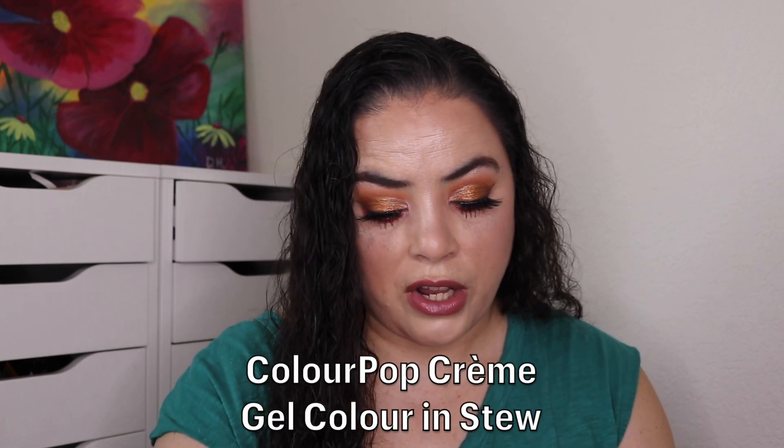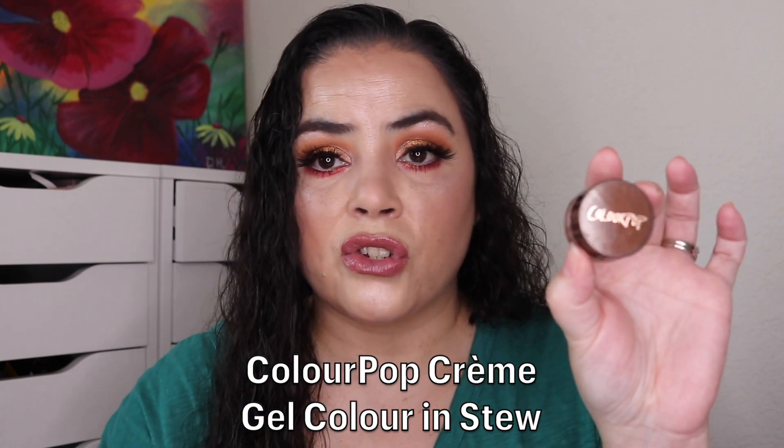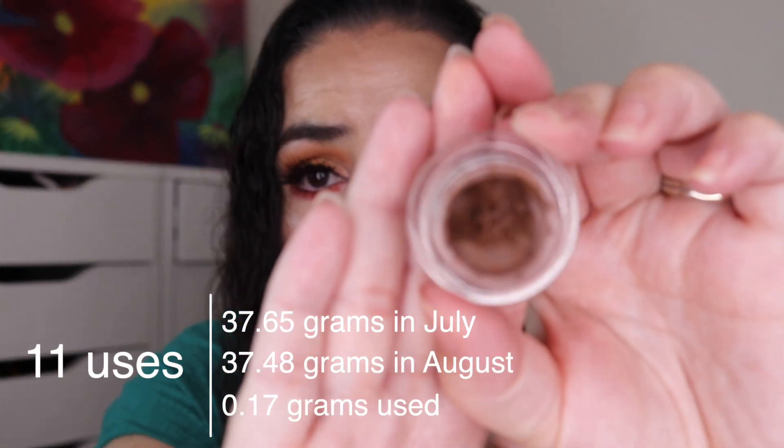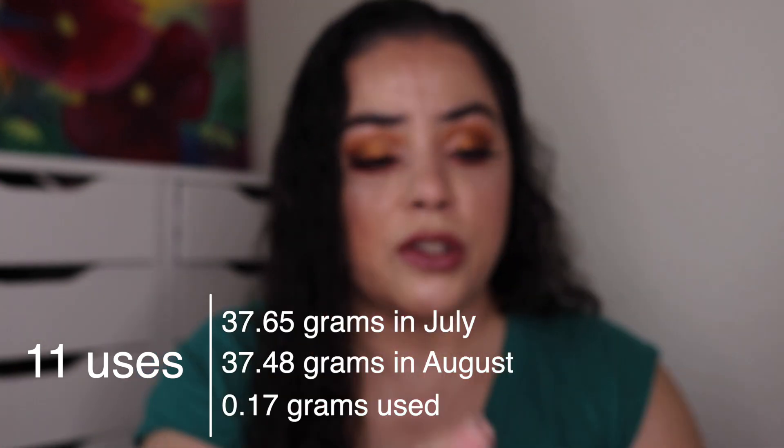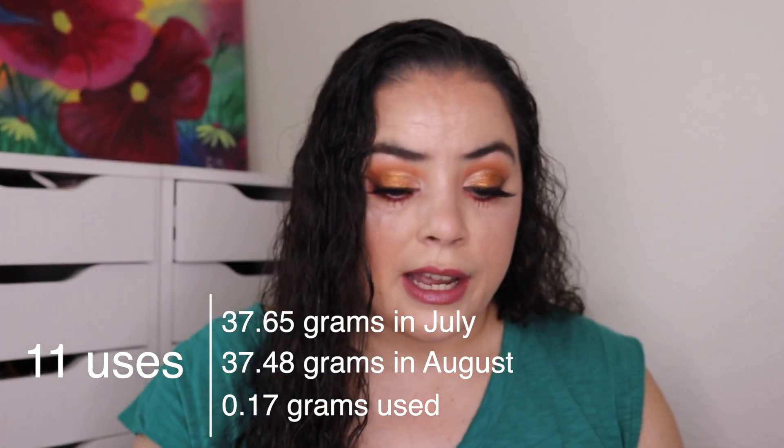The next prompt is I've Fallen and I Can't Get Up — a product you gave into buying. For that I rolled in my ColourPop Creme Gel Color in the shade Stew. It is a brown cream eyeliner, and I'm actually wearing it today. My goal is to use this 30 times and I have used it 11 times. So I have 19 more uses to go on this one before I can roll it out.